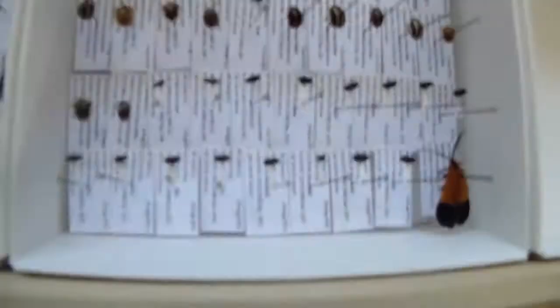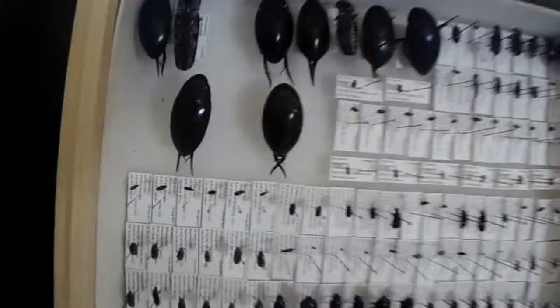This drawer here has a lot of smaller beetles in it. Here's a netwing beetle, a little oil beetle - Meloe. A couple larger scarabs. Got a couple large dung beetles right there. Buprestids. A lot of ground beetles. A couple dogbane beetles right there. A couple large ground beetles. Some both hydrophilid and dytiscid diving beetles.